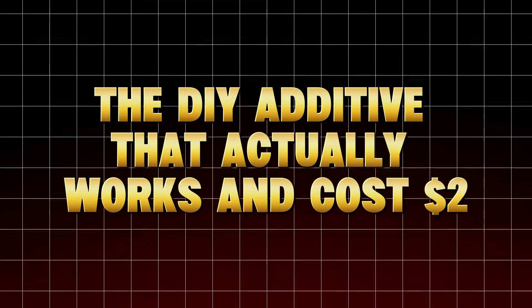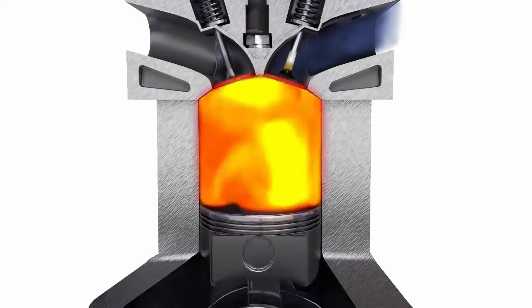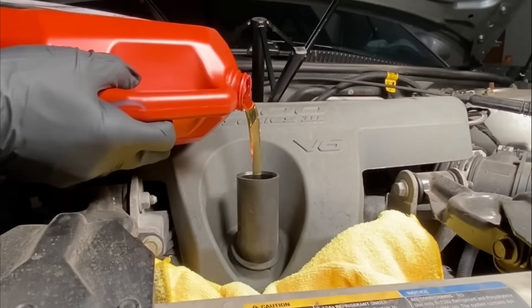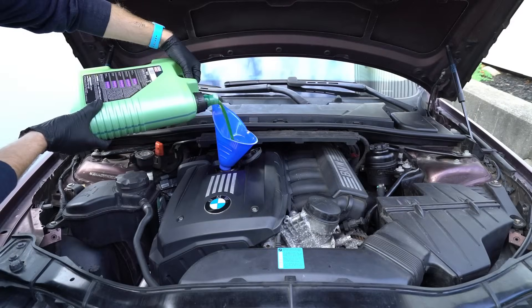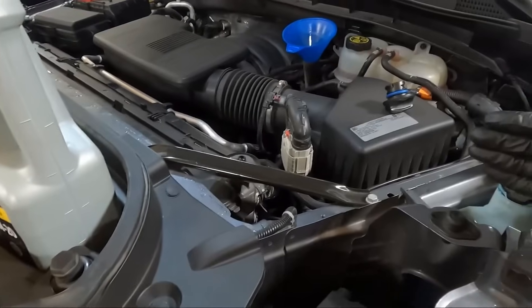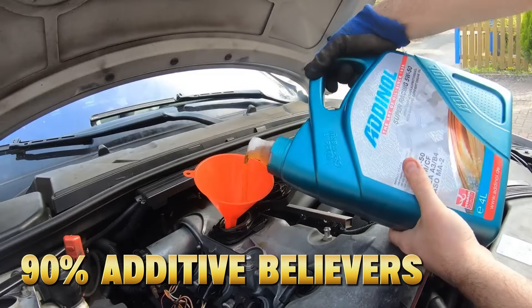Section 6: The DIY additive that actually works and costs $2. The best way to improve your oil's performance doesn't involve additives at all — it's called a controlled partial oil change. Instead of waiting 7,000 miles to replace all your oil, drain just one quart every 2,000 miles and top up with fresh oil. Oil additives — the real ones inside your motor oil — slowly break down over time. By refreshing just a quart, you're replenishing detergents, dispersants, and anti-wear agents before they're depleted. Independent tests by Project Farm showed that partial oil refreshes reduced engine wear by up to 20% over 10,000 miles, without adding any third-party chemicals. So instead of wasting $25 on a mystery bottle, spend $2 on fresh oil and you'll outperform 90% of additive believers.